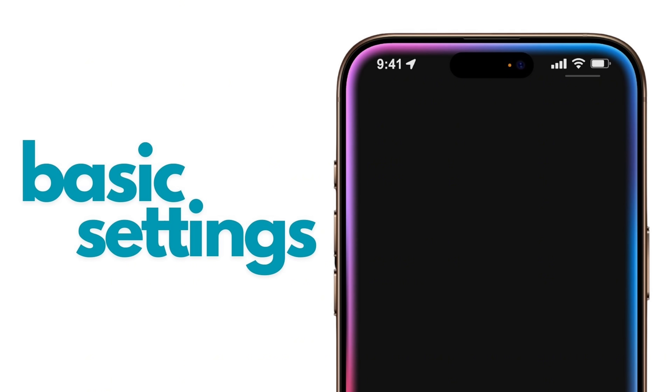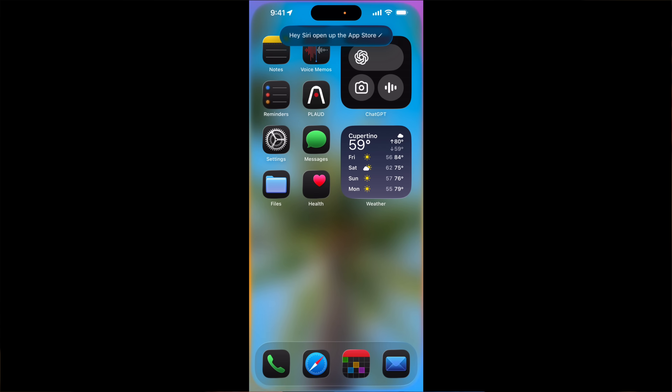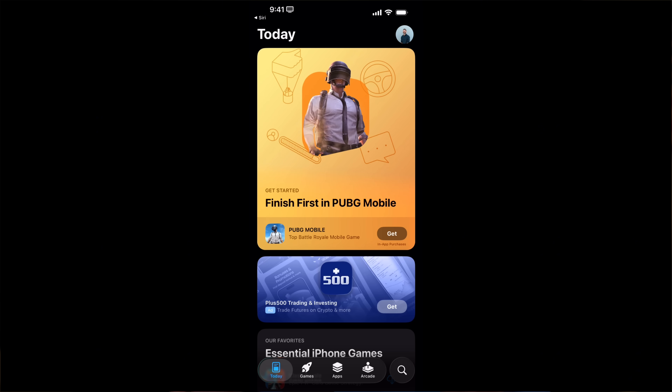This video won't be too long. Starting off on number five, I want to start with the basic settings. Many people still don't realize that your digital assistant can do things like open applications for you. For example, you can say 'open up the App Store,' and just like that, the digital assistant will open up that particular app.